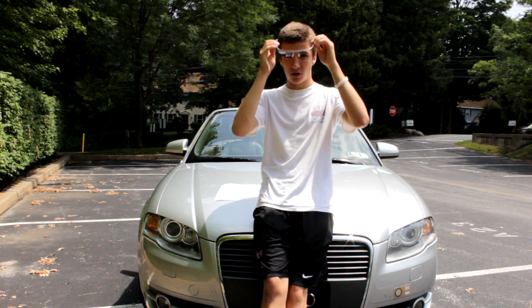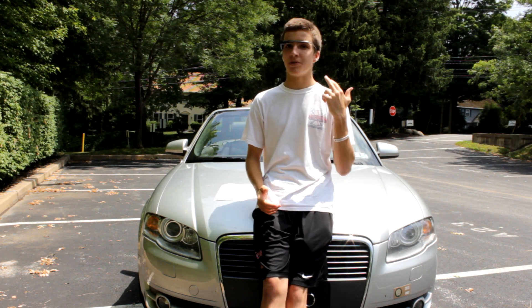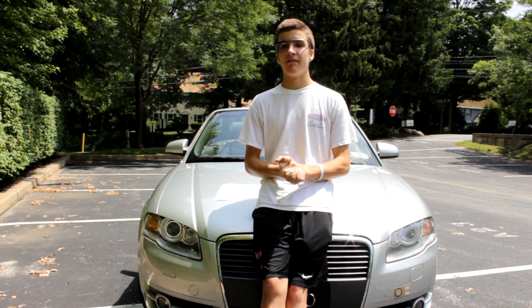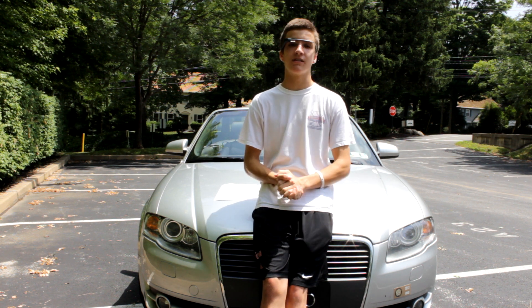Let's start with Google Glass, the device that started the wave of wearables. Fortunately, my friend Eric here owns a pair, which I'm wearing right now. Eric is a network engineer, a programmer, and a musician, and you can check out his website linked in the description.